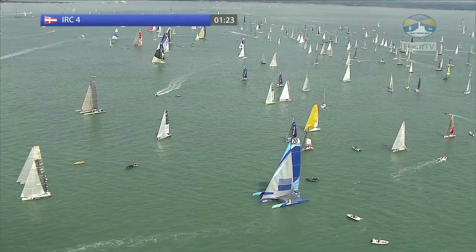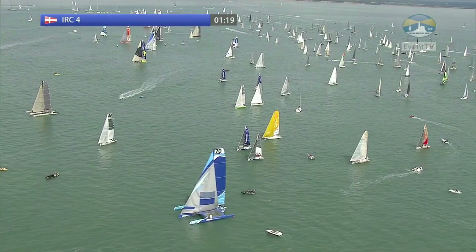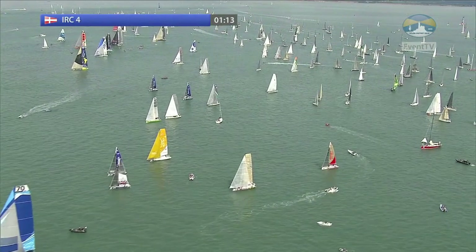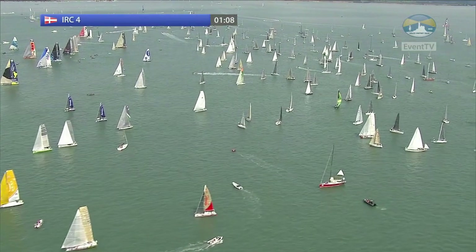Lots of yachts in IRC4. It's not as big a start schedule as IRC3, which we will get to, but we've got Sigma-38s in here, J35s, Daler-32s and Oyster-37s, so a big, big mix here of ancient and modern.